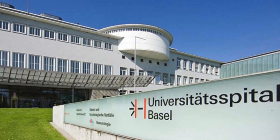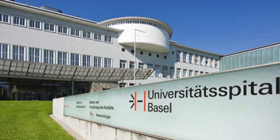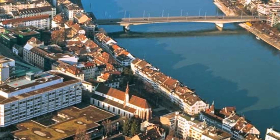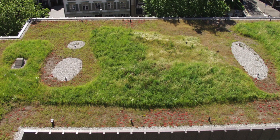The University Hospital of Basel, or the Cantonal Hospital of Basel, is one of the five university hospitals of Switzerland. Located in the city center, it brings together 50 clinics, units, and institutes, all working together in an interdisciplinary manner under one roof.